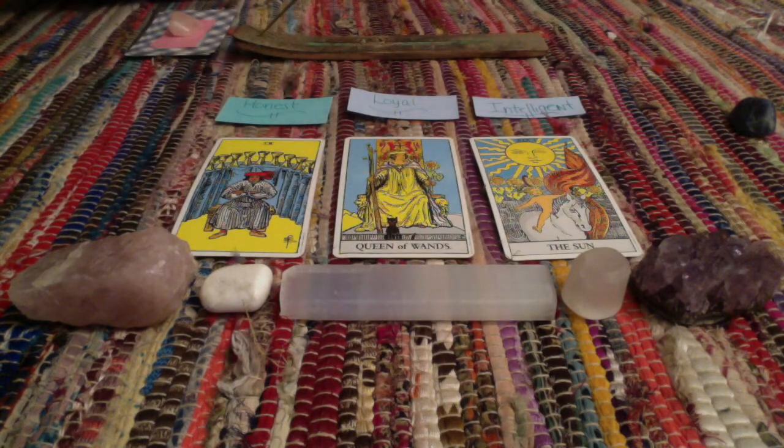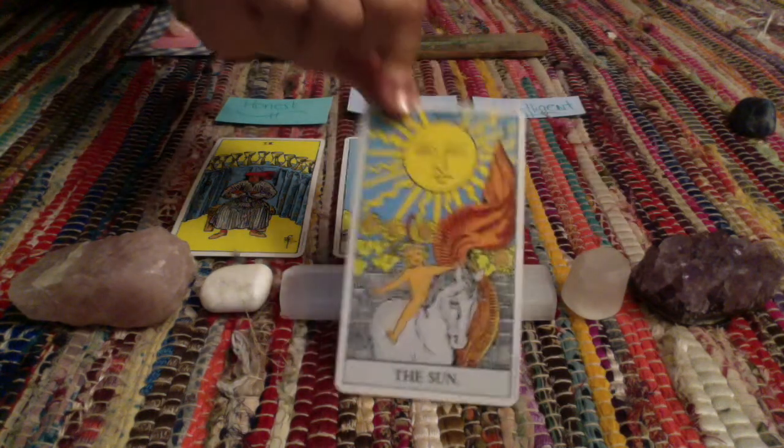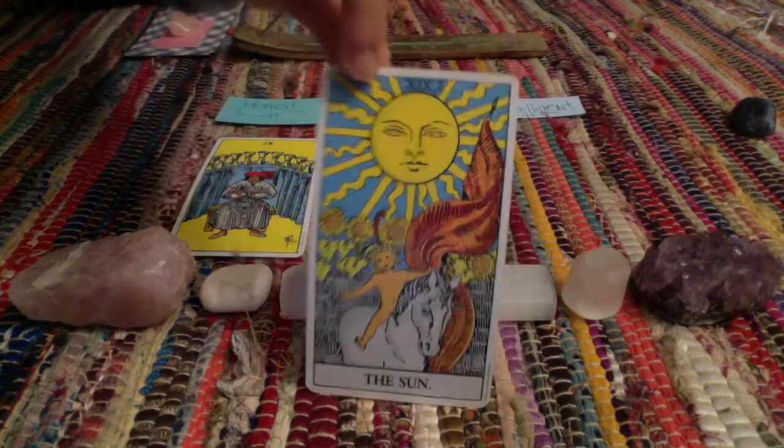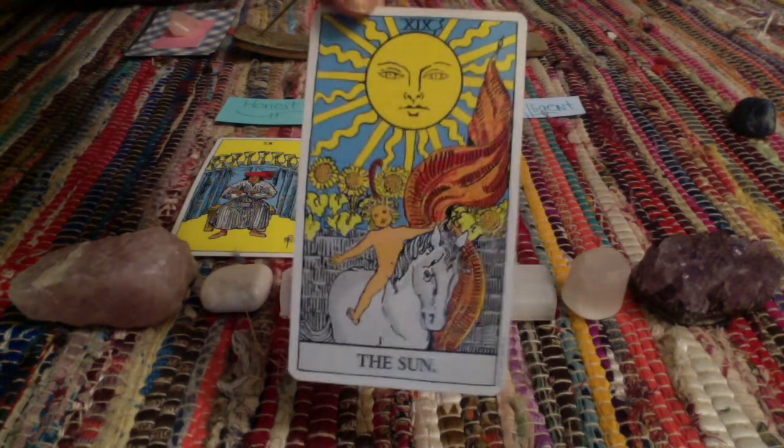You're what people will refer to as happy-go-lucky — always smiling, always happy. You have just a cheerful disposition. You're the Sun. You exemplify the Sun energy — this is your spirit. That's such a beautiful card to get.